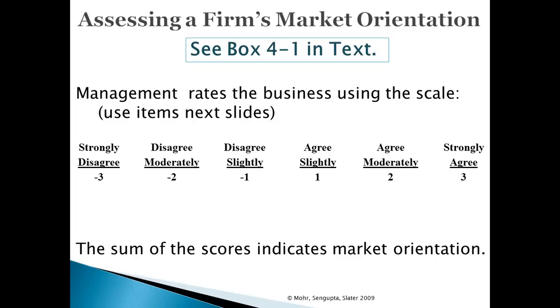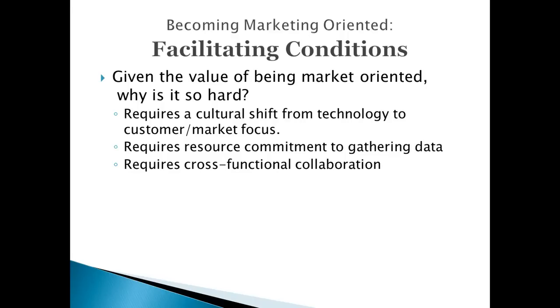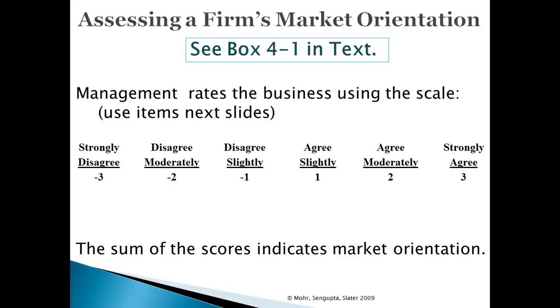One useful thing a company can do is rate itself on the degree to which it is market-oriented. For example, with the big data movement prevalent in business today, companies can rate themselves on how effectively they use big data. A McKinsey study showed that only one-third of companies say they effectively use available data. Items used to assess market orientation include: we continuously work to understand our customers' needs; we measure customer satisfaction systematically; we want customers to think of us as their ally. Additional items appear on page 114 of the book.